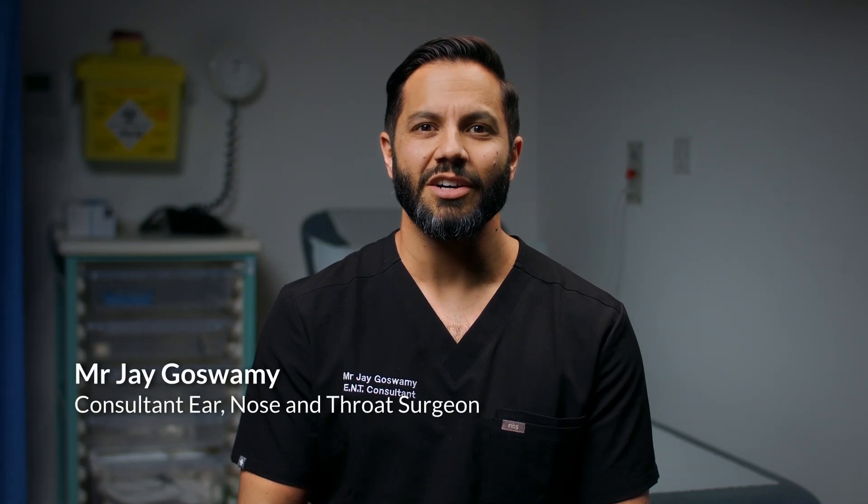I'm Jay Goswami and I'm a consultant ear, nose and throat surgeon at the Alexandra Hospital here in Manchester. I specialise in the treatment of head and neck cancers, including thyroid cancers.